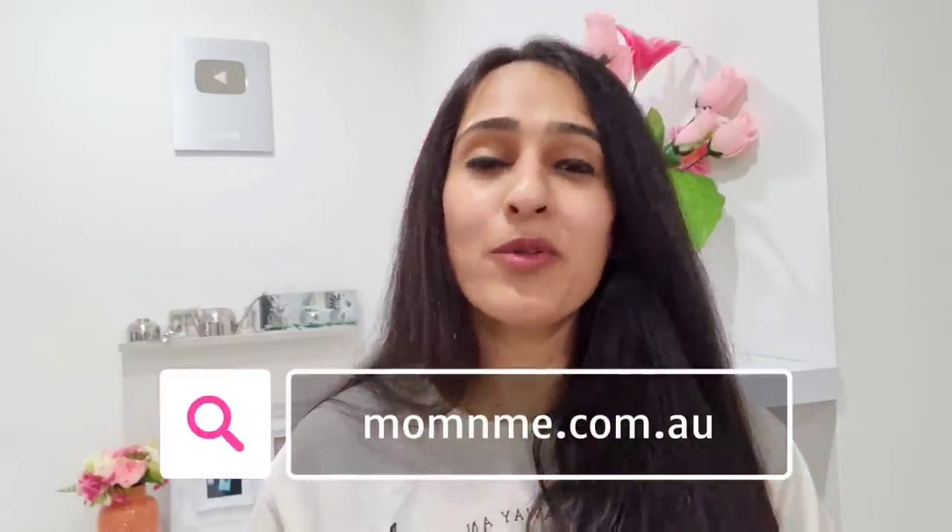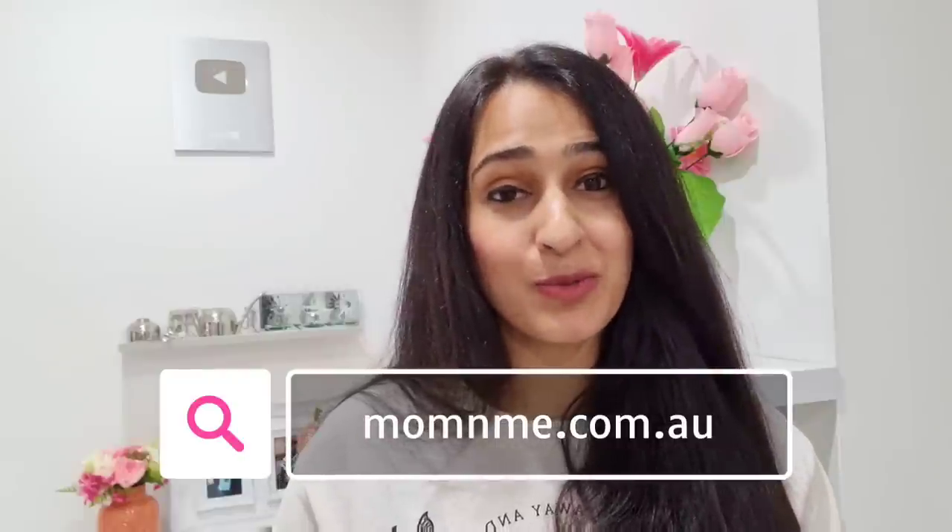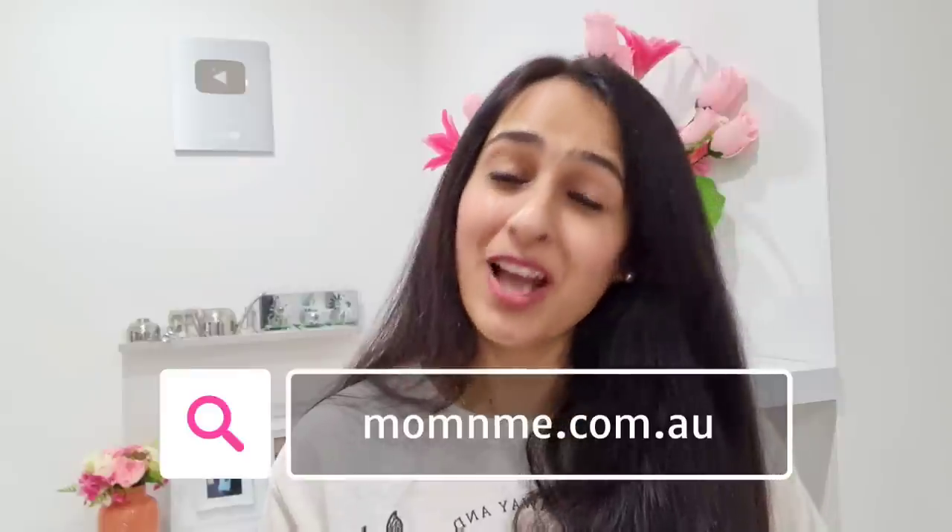Moving onwards, what can you expect from Mom and Me? Two things: one, my regular videos on my YouTube channel Mom and Me, and second, a blog post on momandme.com.au. I will leave the link of the website on screen and in the description box below. Go and check out the website, especially the blog post, and if you've got any interesting ideas about the blog post, please leave a comment down below. Having said that, let's start with today's video, which is about clever and smart kitchen organizers.